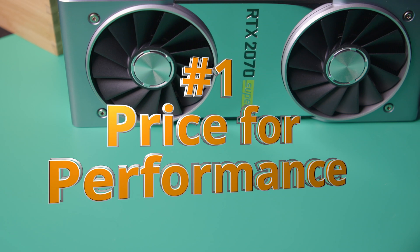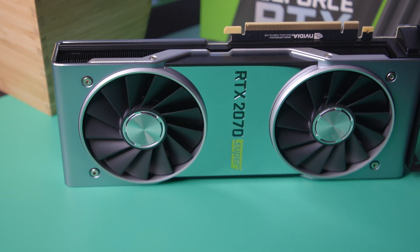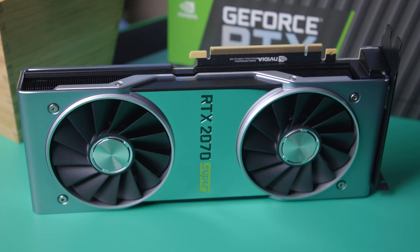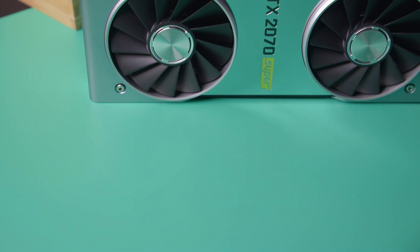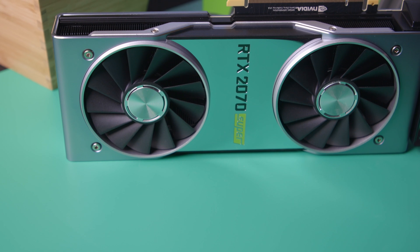Reason number one why I think the 2070 Super is one of the best GPUs you can get right now: if you get something like the Founders Edition model, the price is not bad at all. It starts at $499, and you're also going to be able to get third-party cards in that $500 range.